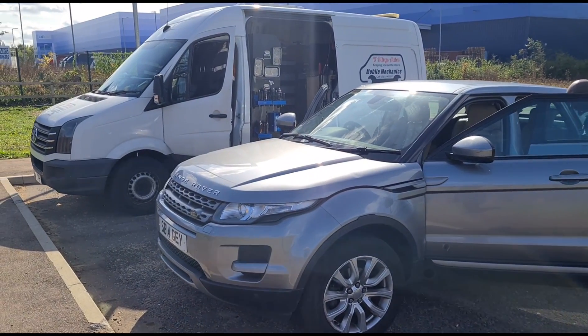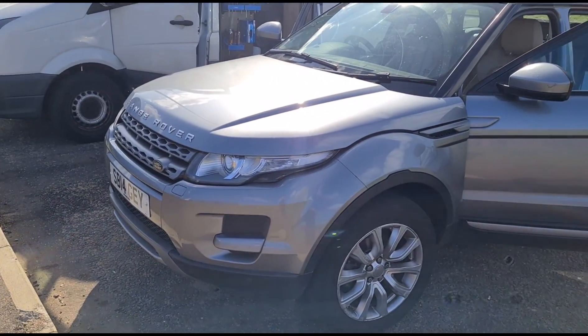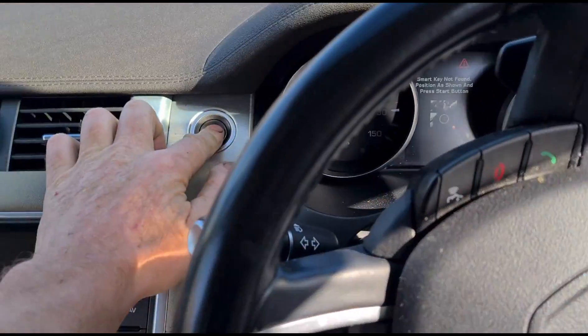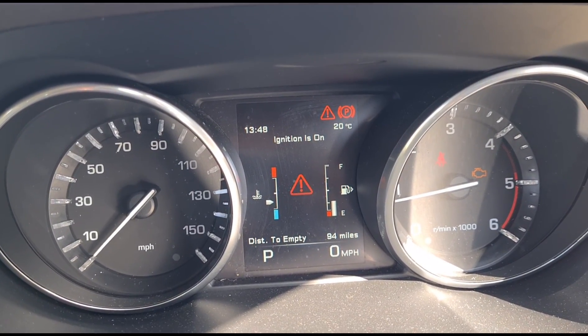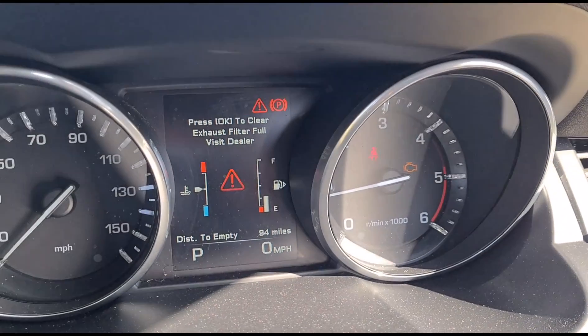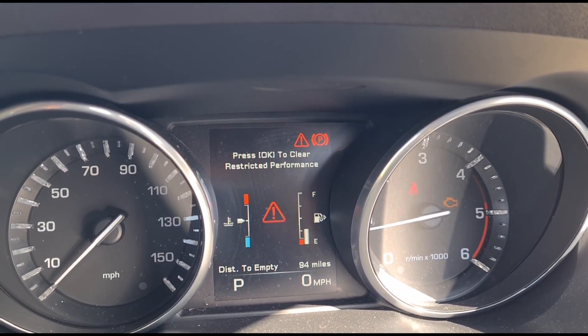Hello, it's Jimmy here at O'Reilly's. Just got here to look at a Range Rover Evoque 2014. Let's start it up — keys missing, okay, that's the message we have there. Exhaust filter full. So the engine management light is on, we get an exhaust filter full message and a red triangle there — restrictive performance.